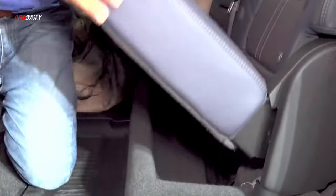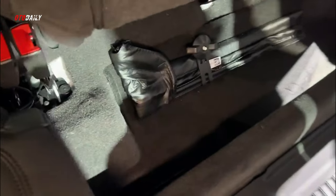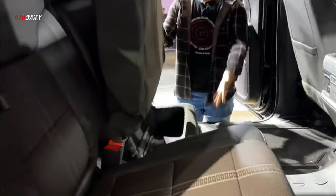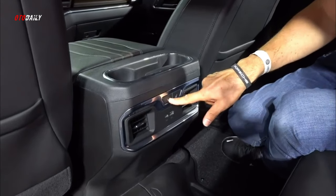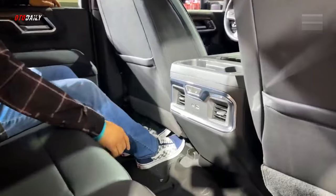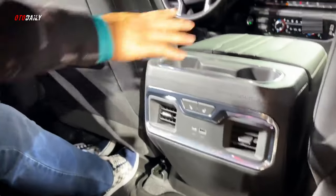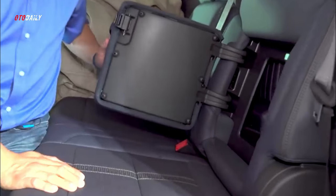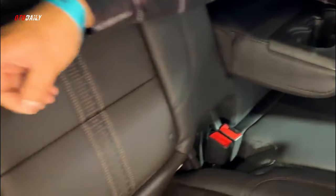Every Silverado HD is available with a host of driver assistance technology, and several trailer-specific assists make towing easier. There's even a useful multi-view camera system that includes a transparent mode, making maneuvering in parking lots and merging onto the highway easier when towing by allowing the driver to virtually see through the trailer. Adaptive cruise control is a newly available feature.